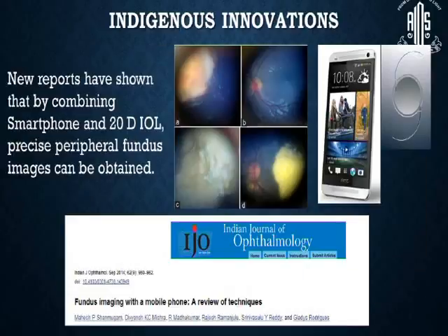We can use a smartphone with a condensing lens where it can be used as an indirect ophthalmoscope, or with certain modifications, with a well-dilated pupil in a young adult, you can even capture the posterior pole. Recently, Magesh and Mugam et al. have shown that by combining a smartphone and a 20-diopter lens, precise peripheral fundus images can be obtained.